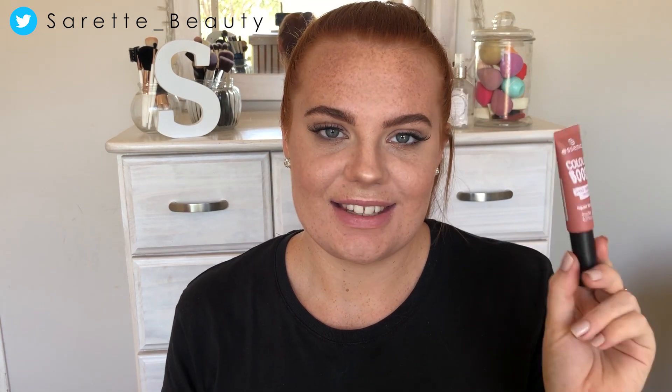The product claims to be a highly pigmented liquid lipstick with a dusty matte finish that dries to stay. It has a second-skin feel and it is date proof. I will be testing this liquid lipstick throughout the day with check-ins.